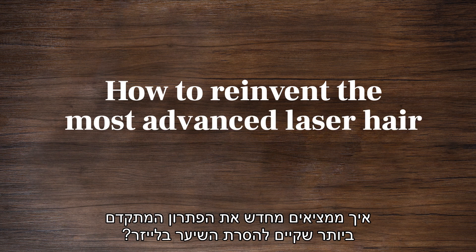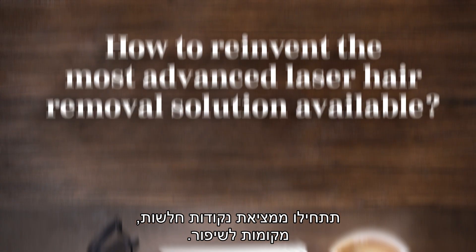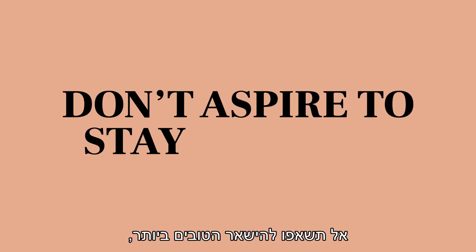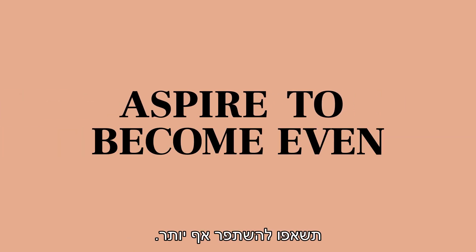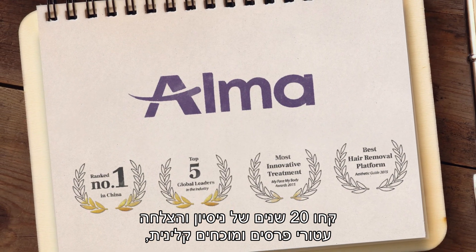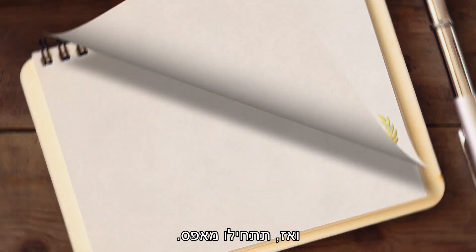How to reinvent the most advanced laser hair removal solution available? Start by finding weak spots, places for improvement. Don't aspire to stay the best. Aspire to become even better. Take 20 years of award-winning, clinically proven experience and success, and then start from scratch.